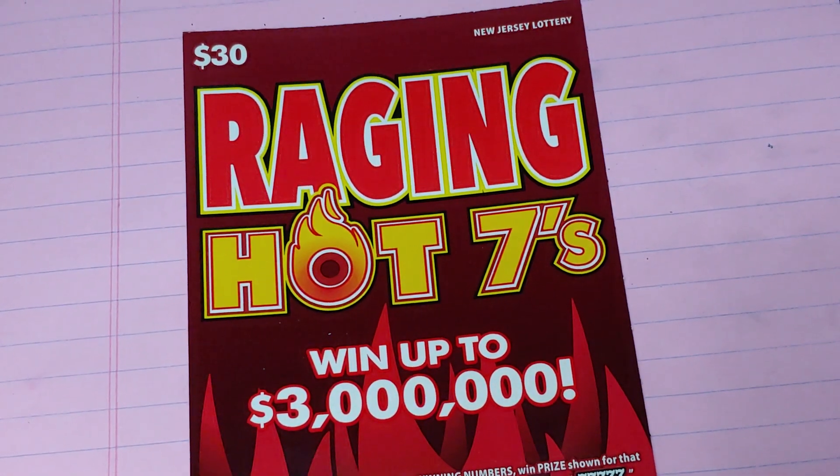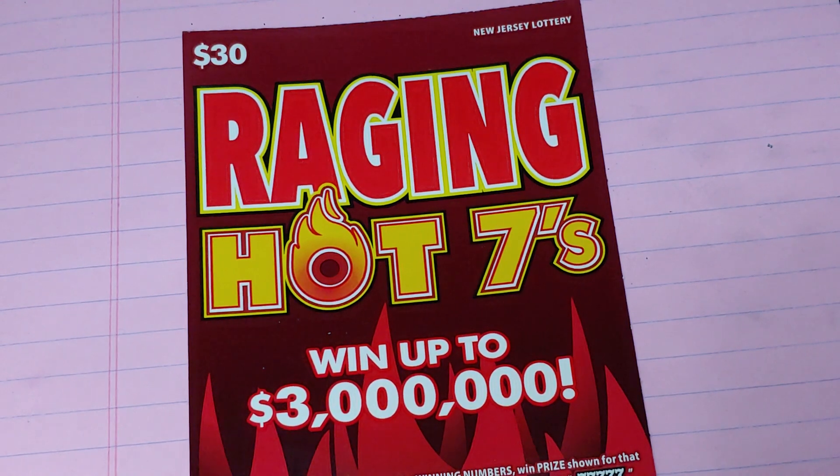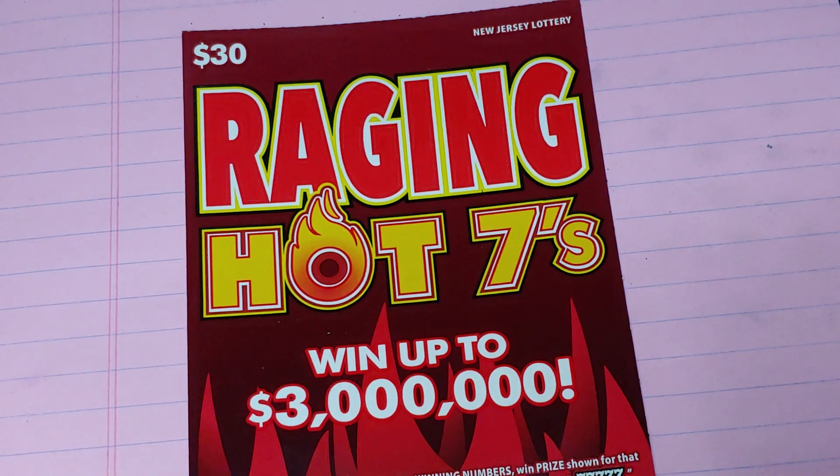Hey YouTube, NJ Scratcher here with New Ticket Tuesday. I have a Raging Hot 7, brand new ticket from the New Jersey Lottery. This is the first ticket that I'm going to play, so haven't tried them yet, so let's see what happens.